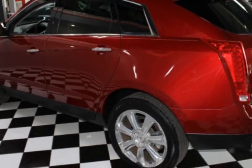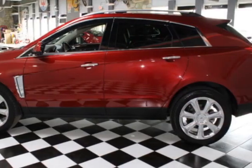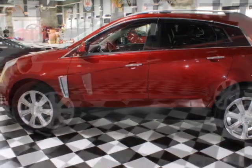Additional options for this vehicle include power driver seat, auxiliary audio input, phone, and driver airbag.